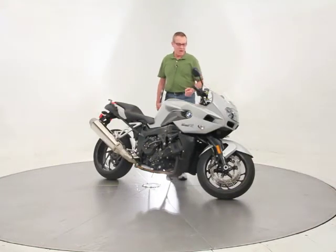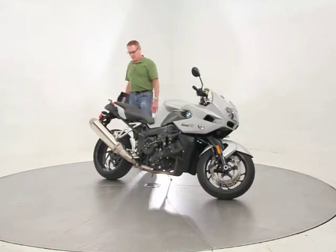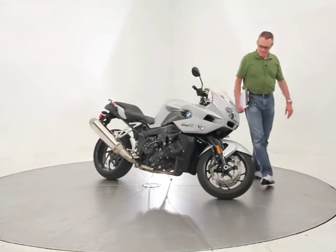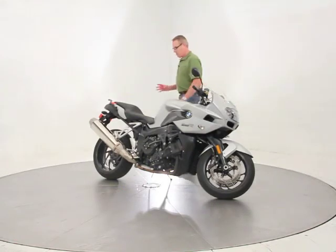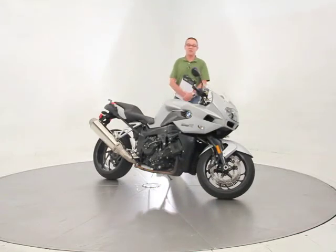12,900 miles and this bike looks just like brand new. The back tire is brand new and the front tire looks virtually new. We just serviced the bike — we did oil and filter, checked all the fluids, road tested it. The bike's in perfect condition. It's just passed our full certification checklist.